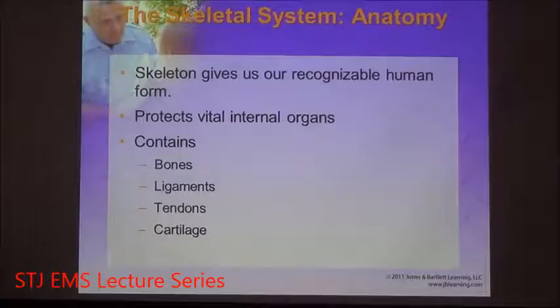What gives us our shape is our skeleton. In addition to providing shape and mobility, it also protects us — it protects our vital organs. The rib cage protects our lungs and our heart, and the skull protects our brain.